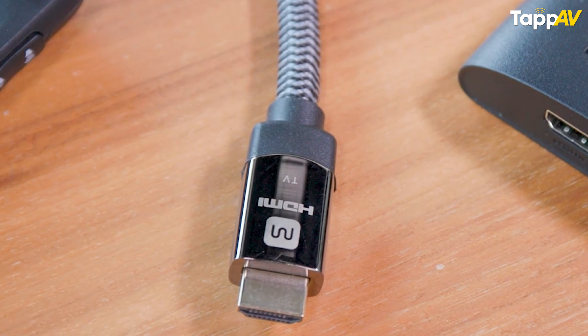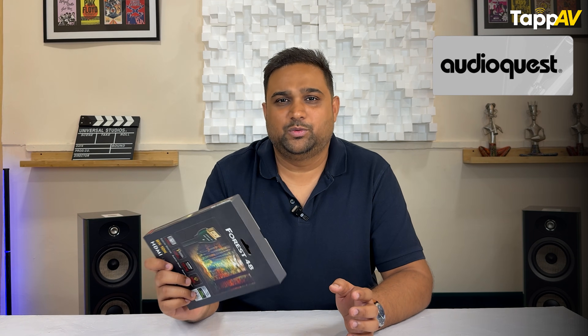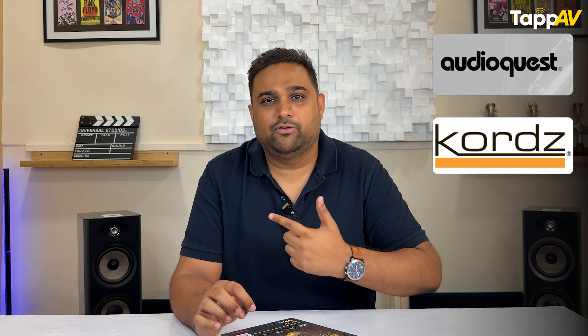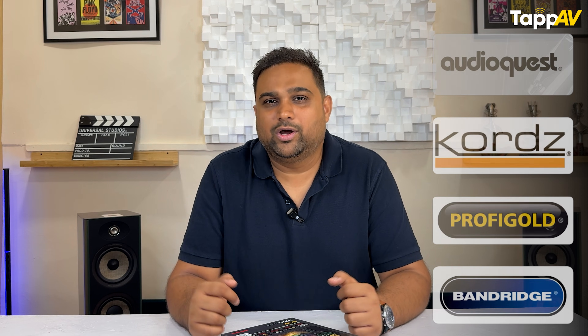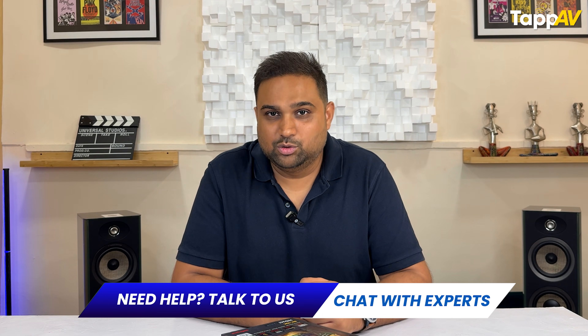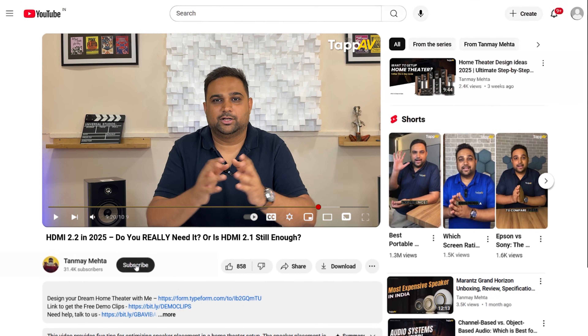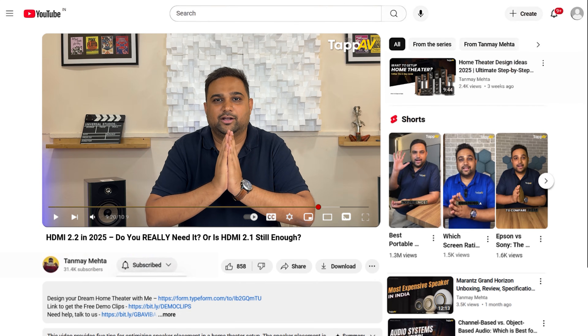Let me know your thoughts on HDMI 2.0, 2.1 and 2.2 in the comments below so we can keep an active discussion. If you want to buy good quality HDMI cables, we have AudioQuest, Kodz, Profigold, Bandridge and more. Feel free to connect with my team using the link in the pinned comment and we will be happy to help you get the right HDMI cable solution for your home theatre and AV needs. Thank you so much for watching — I'm Tanmay Mehta, your Home Cinema Consultant. We will see you again in the next video.